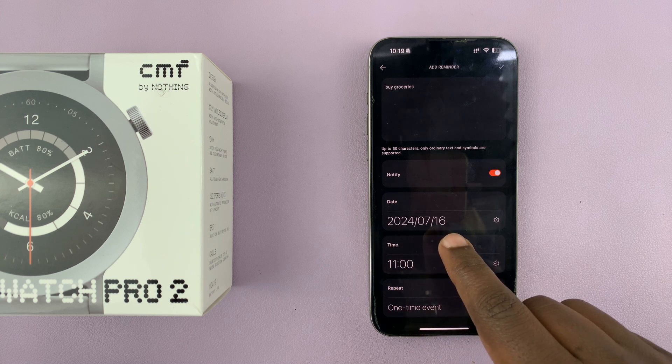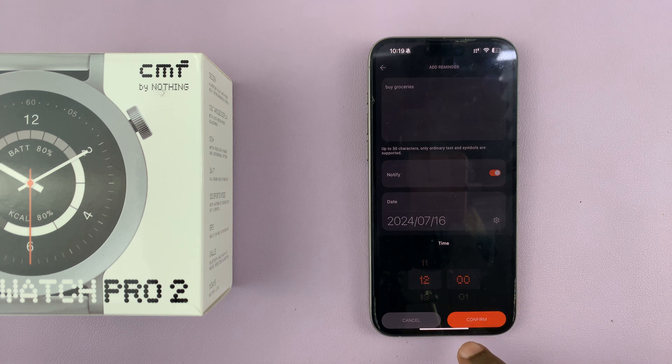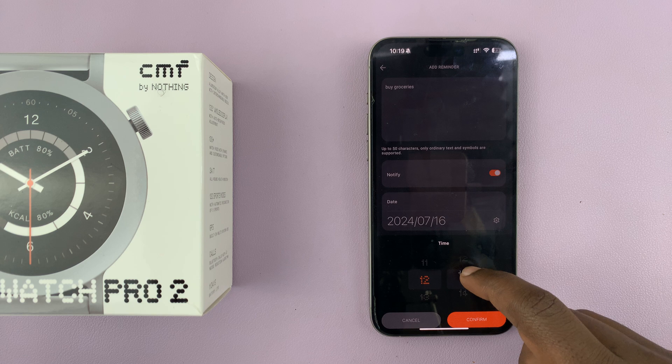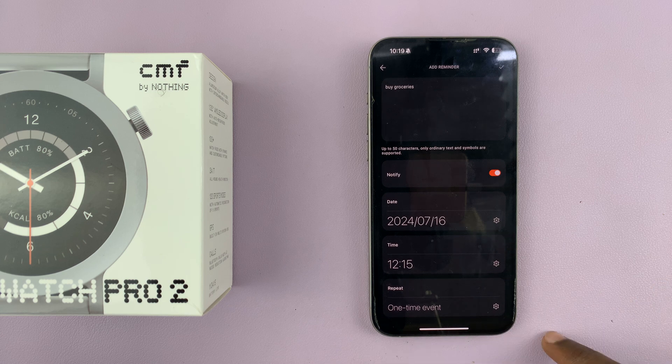Let's pick the date. The date is today at 11, so let me push that to noon. You can tap on that and then choose the time — let's say at 12:15. Then tap on confirm. One time event — yes.